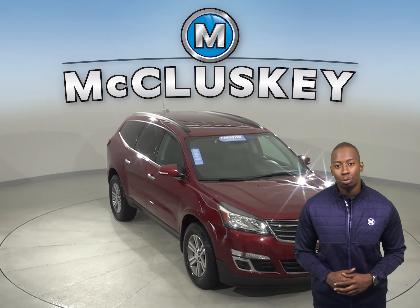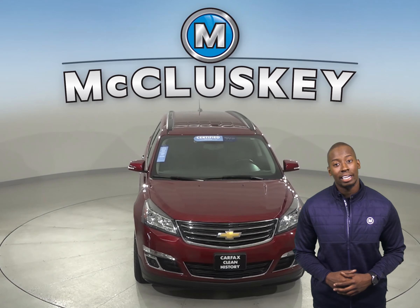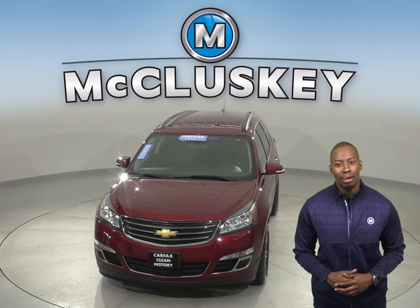This Chevrolet Traverse will be an excellent addition to your family. So come take it out with our free 48 hour test drive.